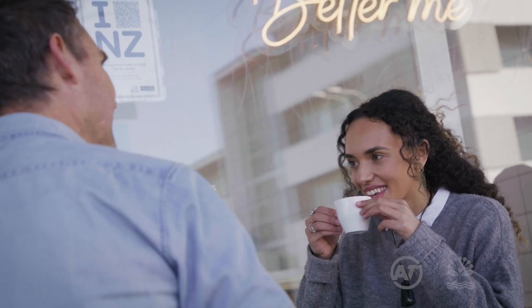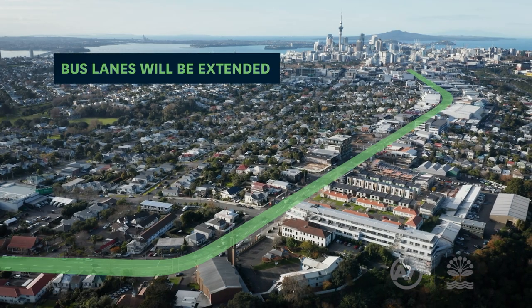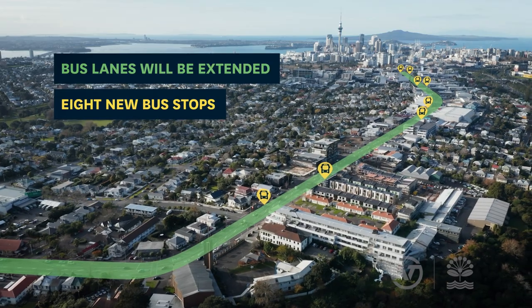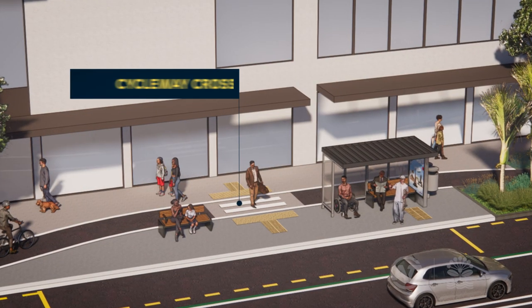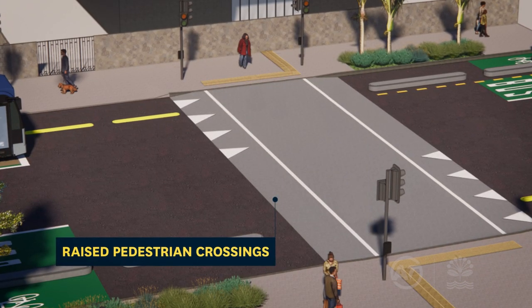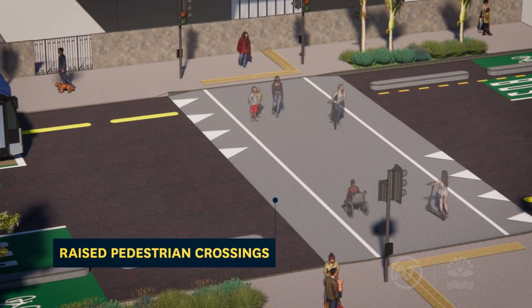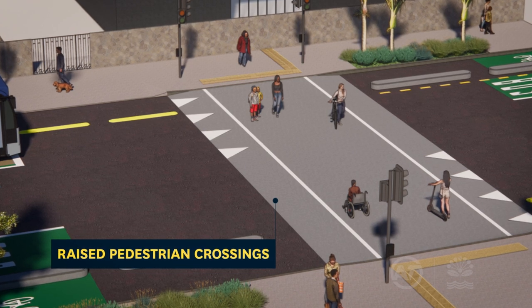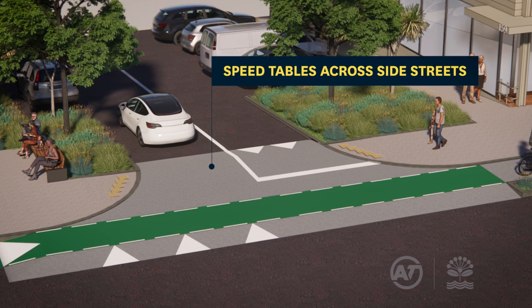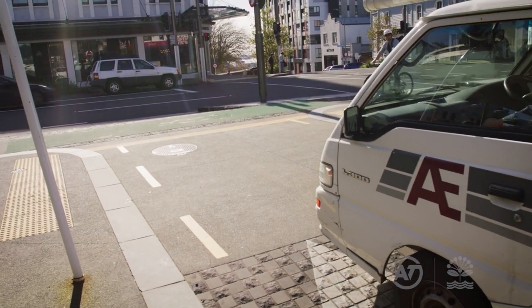So what would this look like? Bus lanes will be extended to cover the entire route and eight new bus stops will be built with safe access across the cycleways to the waiting area. All pedestrian crossings will be raised up to footpath level making them more accessible for wheelchairs and prams. Speed tables will also be built across side streets helping to reduce vehicle speeds and improve safety for everyone.